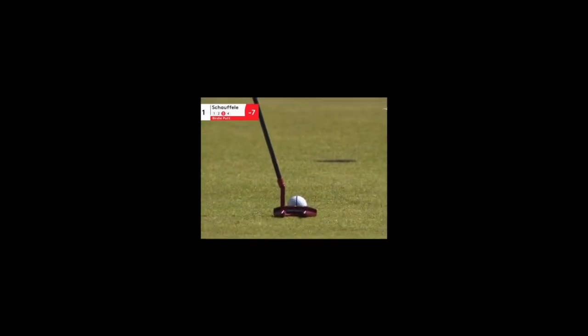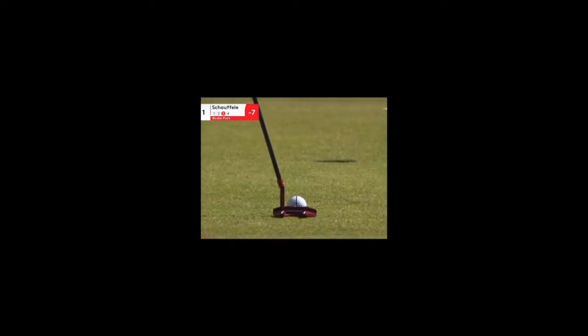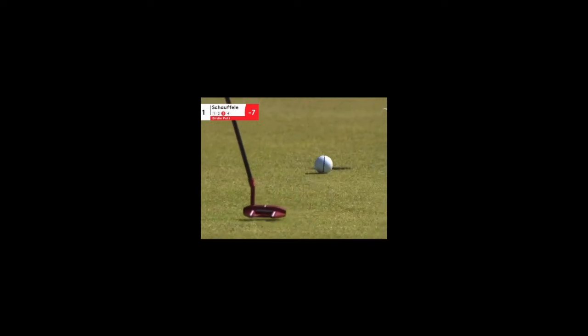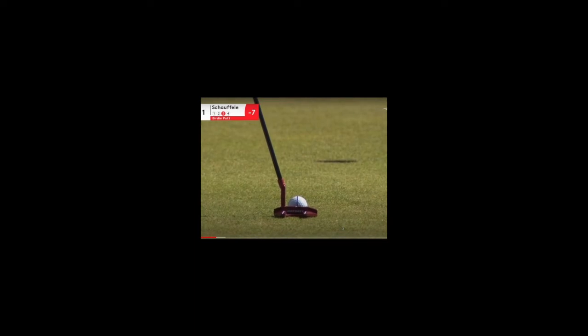Hello team, coach Tim here. I wanted to take a look at Xander Schauffele today and specifically at his putting stroke. Xander does so many things fantastically, but I think he is truly an underrated putter. And while this is incredibly early in his fourth round at the 2022 Scottish Open, which he won a little bit earlier today, there are some incredibly impactful and important things that I think we can learn from this specific view here.